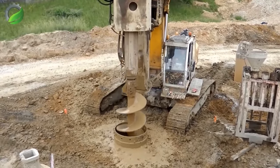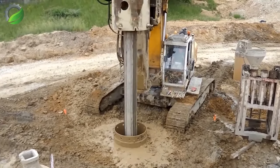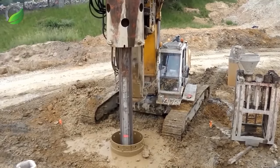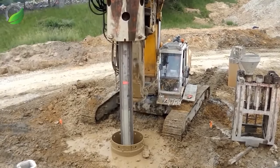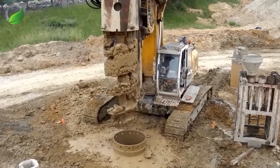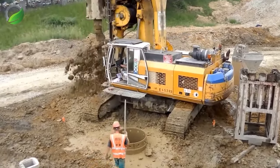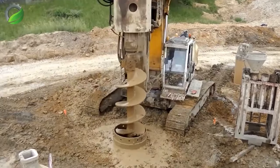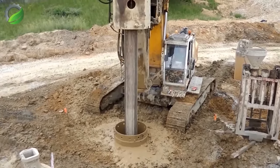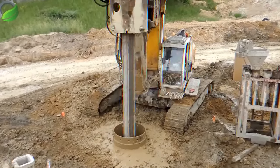In muddy terrain, the Bauer BG24H drill asserts its dominance. Its towering frame, bathed in mud, anchors itself with unwavering stability. The powerful drill descends, churning through the mire with determination. Each rotation extracts geological secrets — a scene of mechanical prowess, resilience and relentless exploration in challenging mud-laden environments.